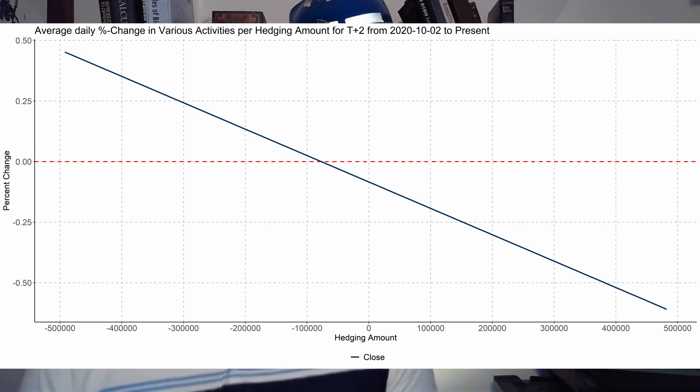The first thing I looked at was the change in hedging amount and how the price changes over a T+2 settlement date. Paradoxically, as the hedging amount increases, the change in Bed Bath and Beyond's price decreases. You would expect that a larger purchasing requirement from the options dealers would increase the stock price, so this presents our first mystery: why does an increase in hedging amount correspond to a decrease in price over the next two to three trading days?